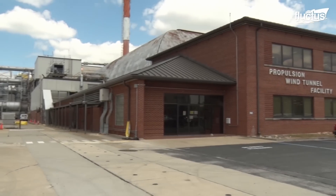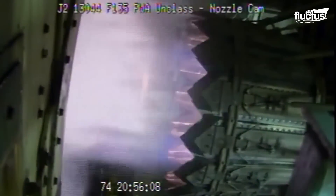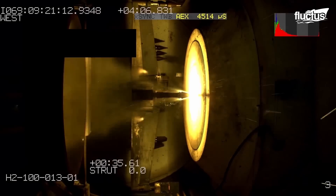The propulsion wind tunnel, devoted to aerodynamic and propulsion integration testing of large-scale aircraft models, holds three wind tunnels, including the 16-foot transonic, 16-foot supersonic, and the 4-foot transonic.